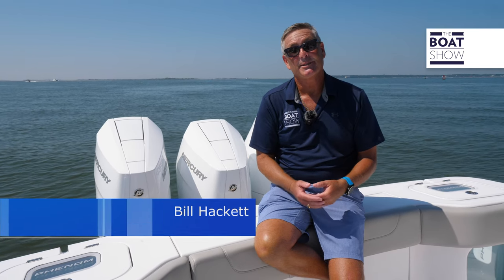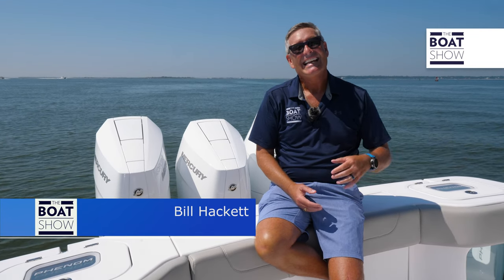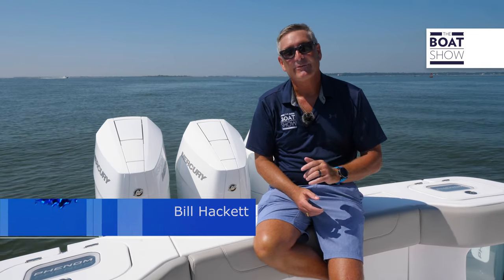Welcome to the Boat Show. Today we're coming to you from South Carolina — we're in Charleston, Mount Pleasant, and just up the road is the Phenom factory. Today we're checking out the Phenom 34.